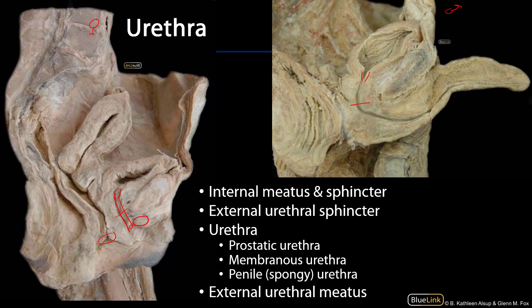The male urethra is a common passageway not just for urine but also for semen, and so there are three parts to it. There's the prostatic part — that's the part that runs through the prostate gland — and it's through here that the ejaculatory ducts conduct semen into the urethra.